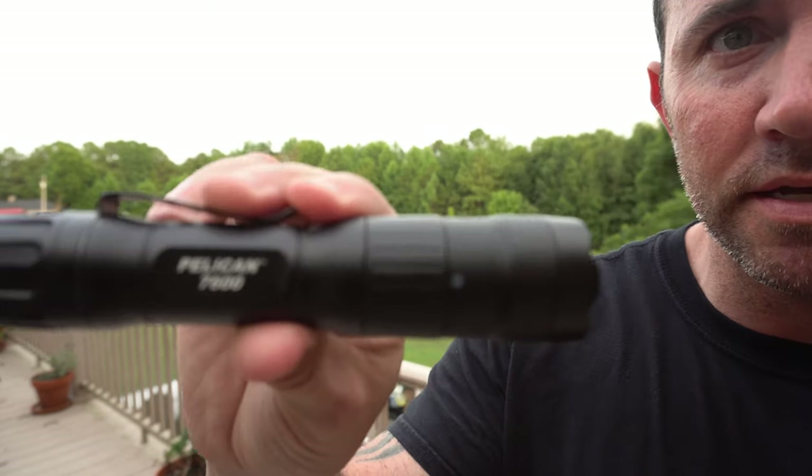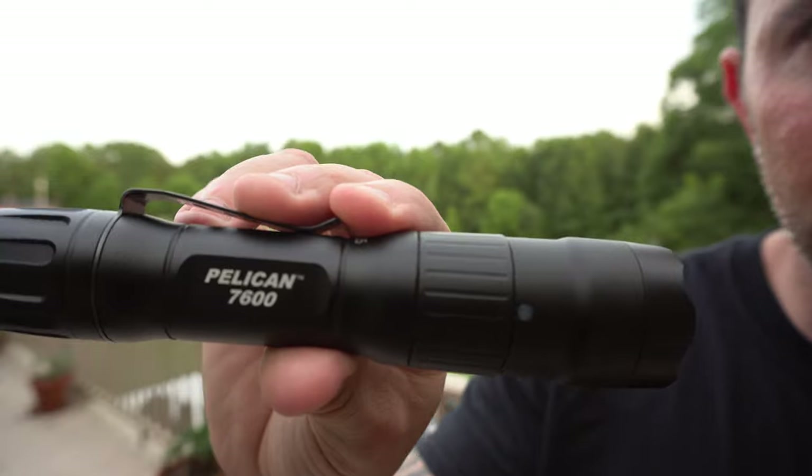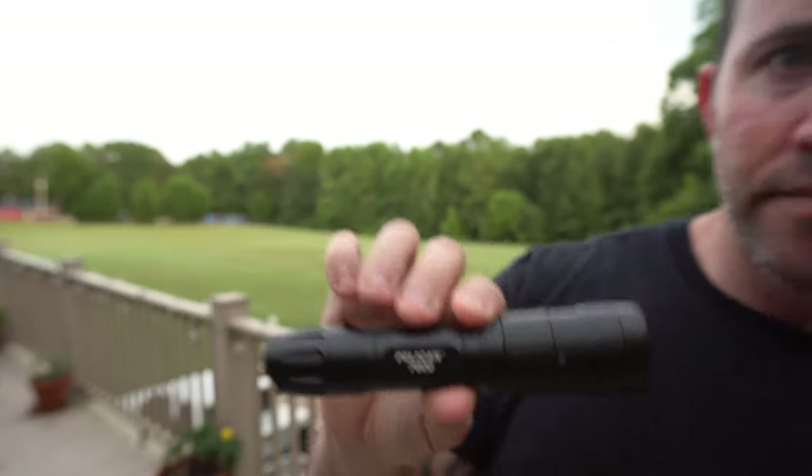The product is the Pelican 7600 — there it is. The Pelican 7600 is the one that ended up winning out. There are several reasons why. One, it's just a sturdy little guy, it's got a really good design.